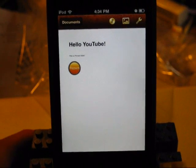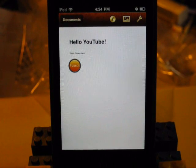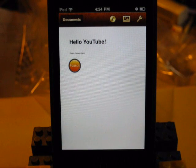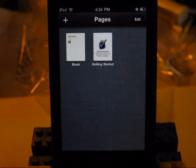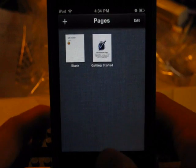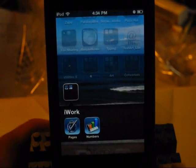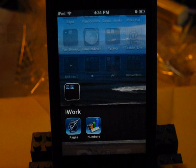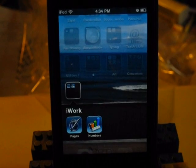That is it for Pages. That actually turned out to be a little longer than I intended, so I guess I'll just make it its own separate video. I'm still working out how to use all this stuff. If you want to see Numbers, go ahead and click on its icon down there and you can see what Numbers looks like. Thanks for watching.